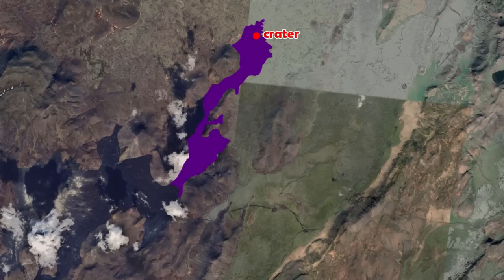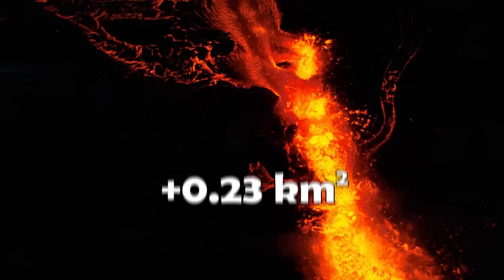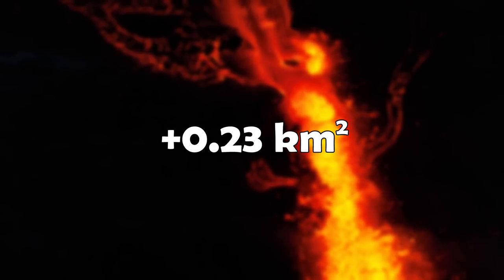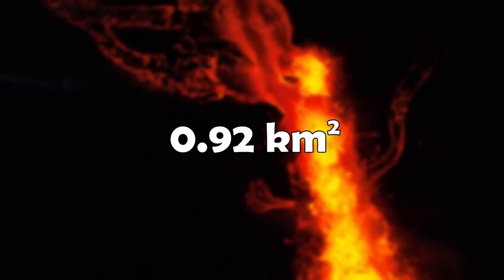On July 23rd, it covered an area of 1.15 square kilometers, which is a 0.23 square kilometer increase in five days. On July 18th, the lava field covered 0.92 square kilometers.